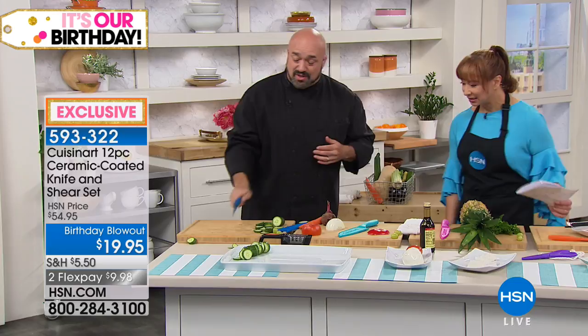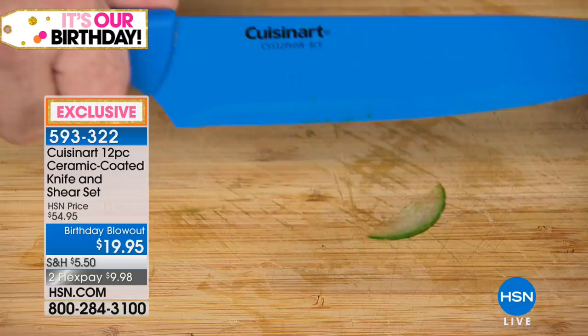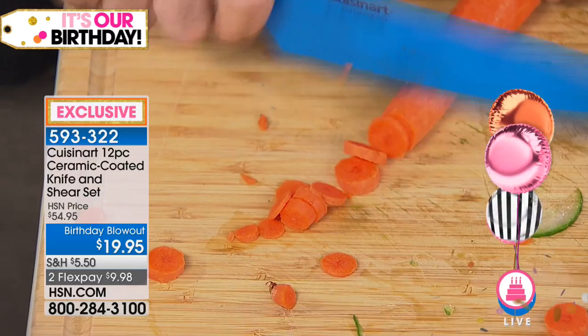This is ceramic over stainless steel — let me say that again: ceramic over stainless. That means it has the look, the feel, the weight, the way you want a stainless steel knife to work, but the ceramic coating is what's special. If you've ever worked with ceramic knives, you know they don't stick, they don't scratch, they don't wear down.